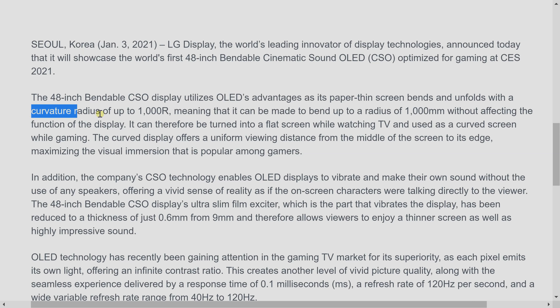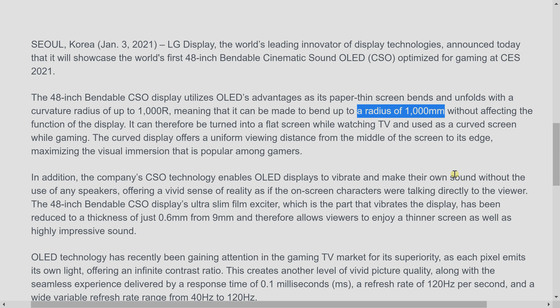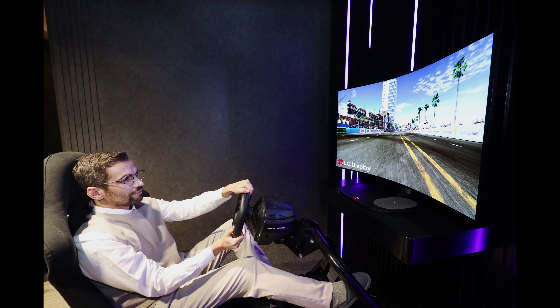The bendable OLED is capable of a curvature of 1000R, which means it has a radius of 1 meter when fully curved. The product shot that LG Display has provided in its press release is probably positioned a bit too far to actually provide the maximum immersiveness.